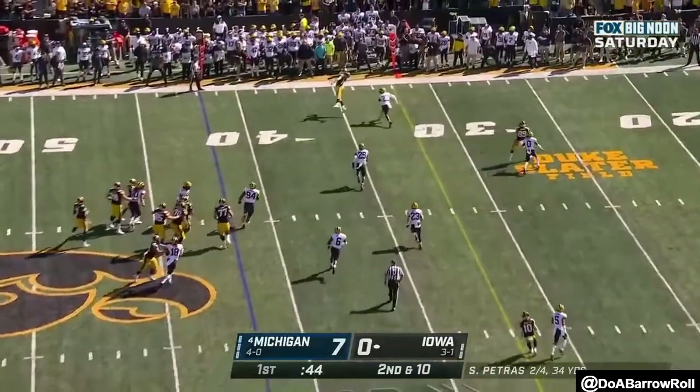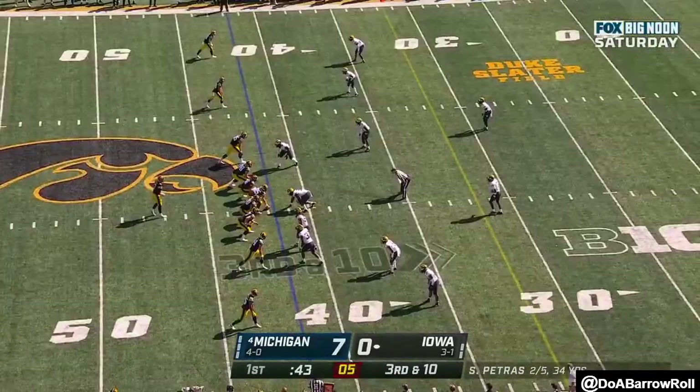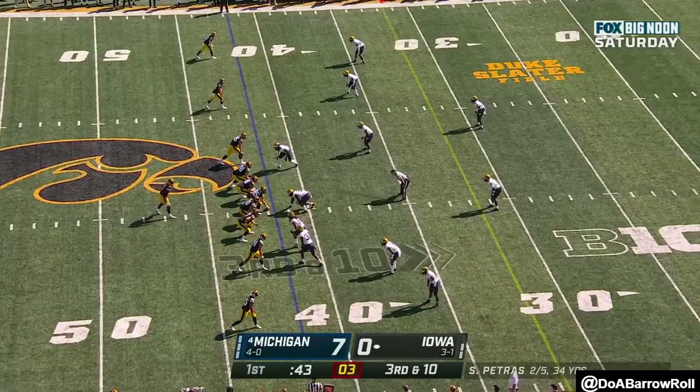Petrus sprints out, throws on the move, and another high throw. Third down and 10 at the 42.